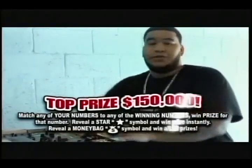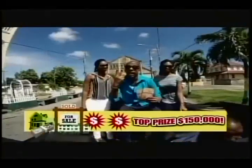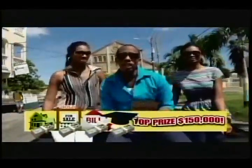You can be a winner today. Hold and cash, change your life in a flash. Win up to $150,000 in cash. Cash for your house, cash for your land, cash for your bills and your education. Got to be in it to win it.